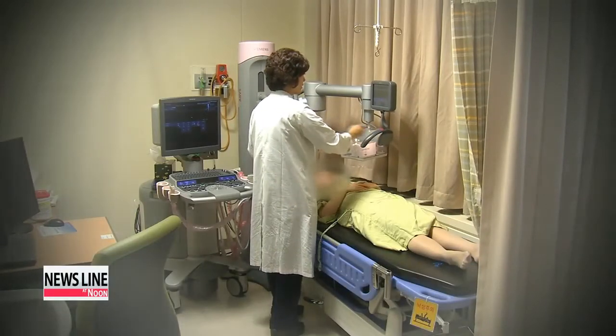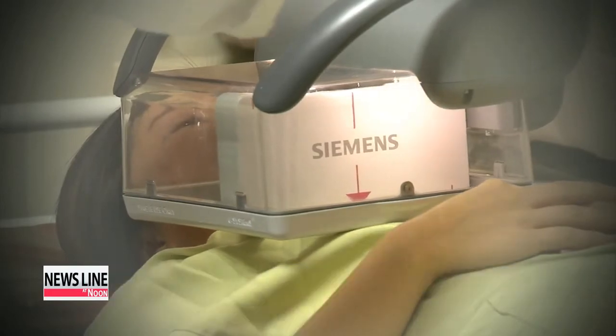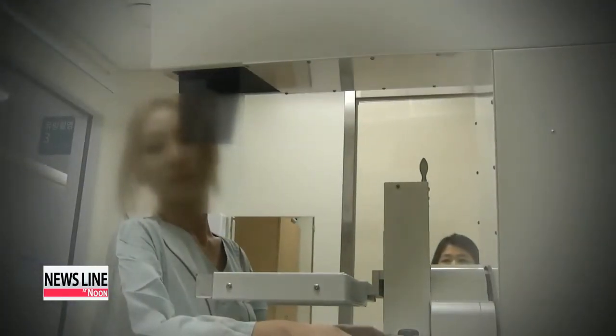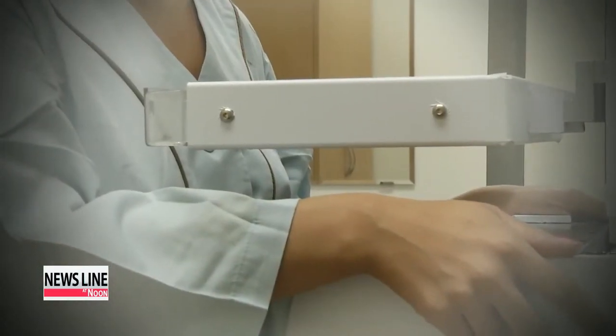There are currently over 16,000 women in Korea who are living with breast cancer, with the number increasing steadily by 10 percent each year. The new diagnostic method will be developed further and is expected to be commercialized by the end of 2015.